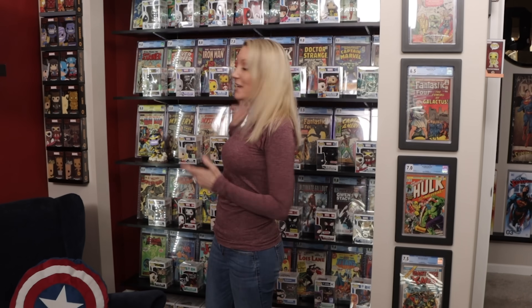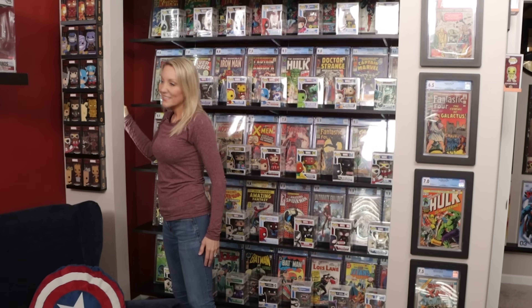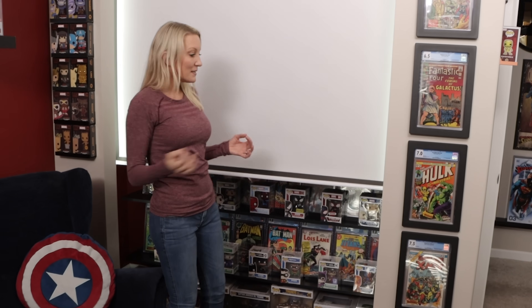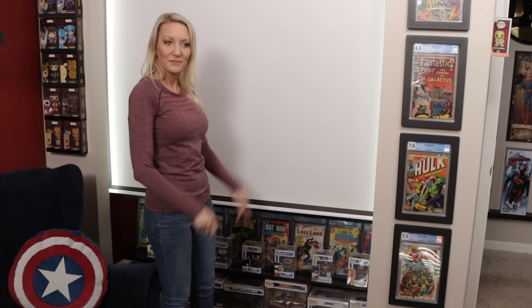I have one last thing to show you. If you remember from my other tour we used to have a TV on that wall, but my husband could not see it from his desk. We also wanted a way to protect the comic books from any stray light, so we added this — he has a projector on his desk connected to his PC so he can watch videos. This screen is blacked out so no light is actually hitting the comic books, so they're going to be safe.